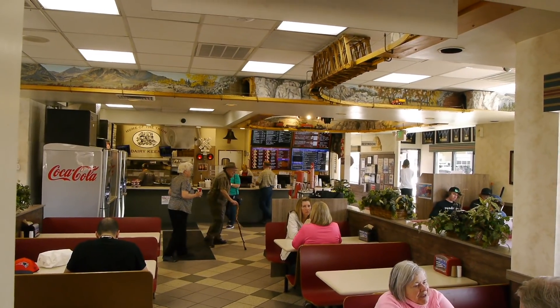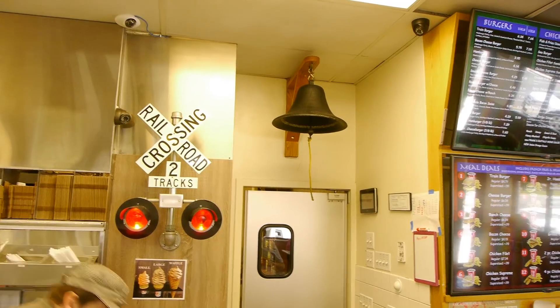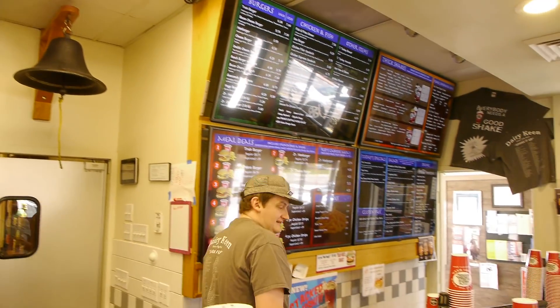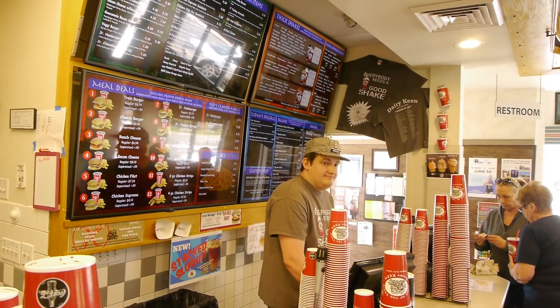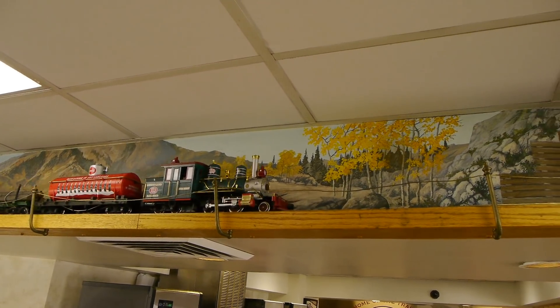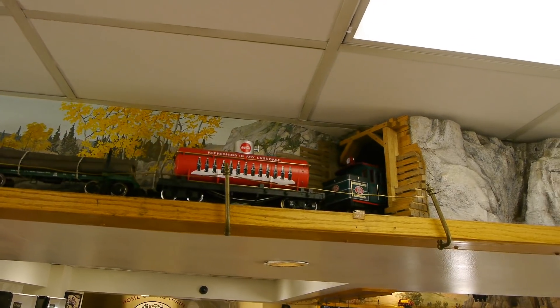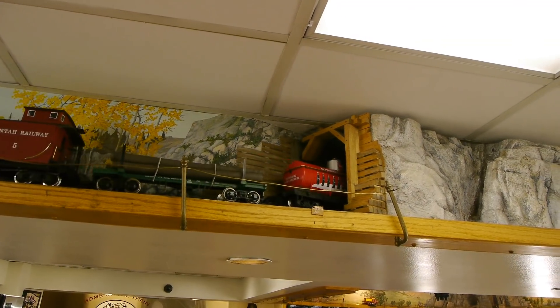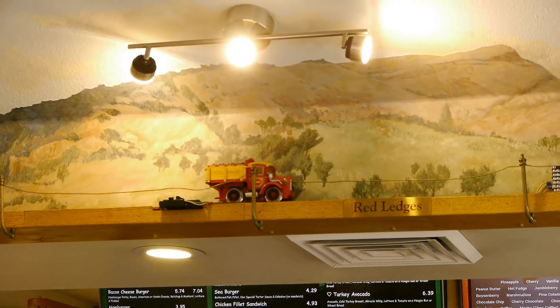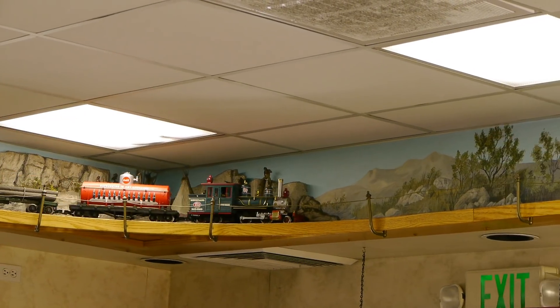It has this overhead G-scale railroad that runs around up by the roof. They built it, but then they hired Steve to build structures for it. It runs all the time, and they've rigged up a system where they can have two trains running at the same time on the same track — it just uses a little time delay circuit to keep them from running into each other.